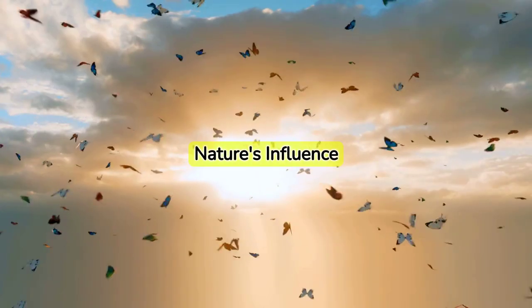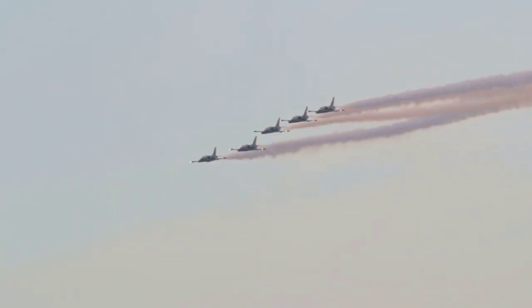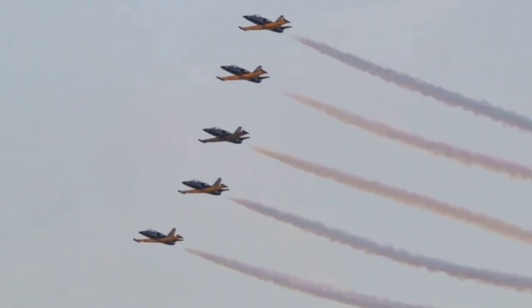Butterflies, with their delicate wings and vibrant colors, aren't just aesthetically pleasing. They're the inspiration behind biomimicry, a field of science where we learn from nature to enhance technological advancements.